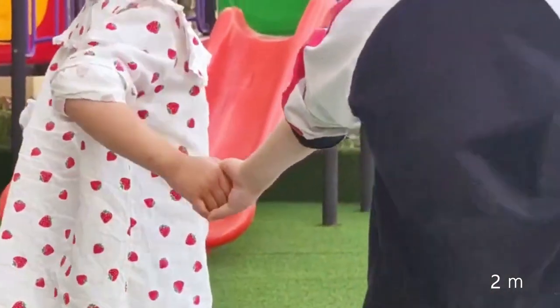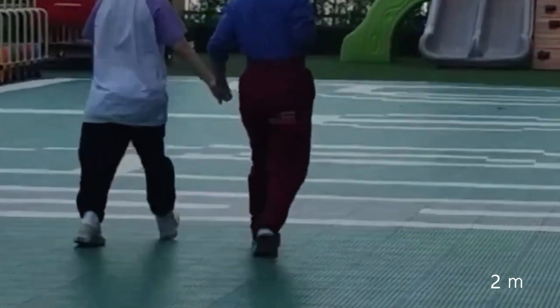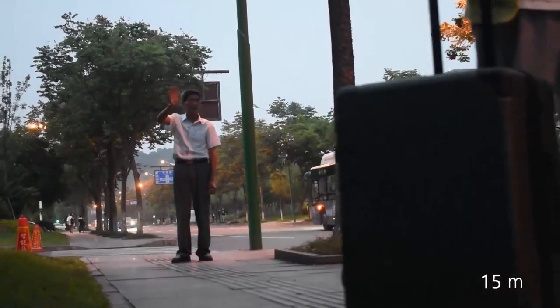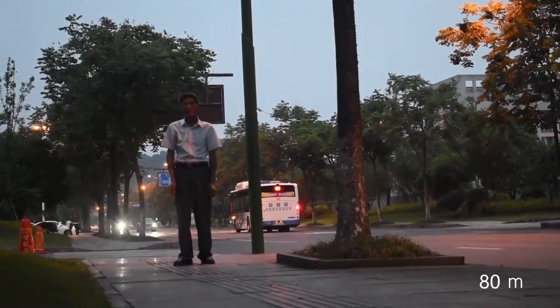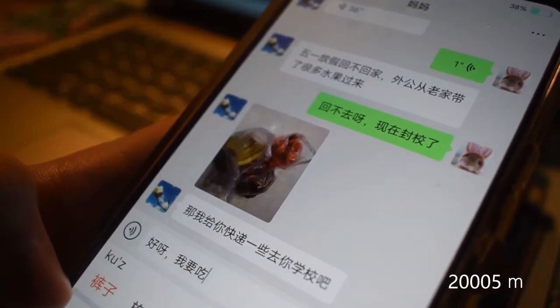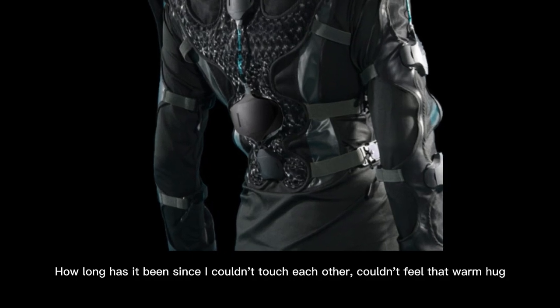InTouch is a remote tactile interaction suit that uses body language as a carrier of information and tactile sense as an entry point to achieve remote interaction. The suit allows users to physically connect with others even when they are not in the same location, using a combination of sensors, actuators, haptic feedback technology, and motion capture technology. The suit consists of two main components: the master suit, worn by the person who initiates the touch interaction, and the slave suit, worn by the person who will receive the touch sensation.